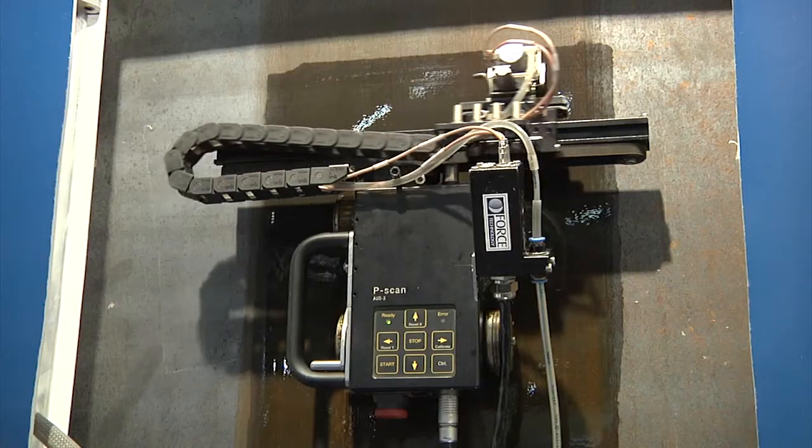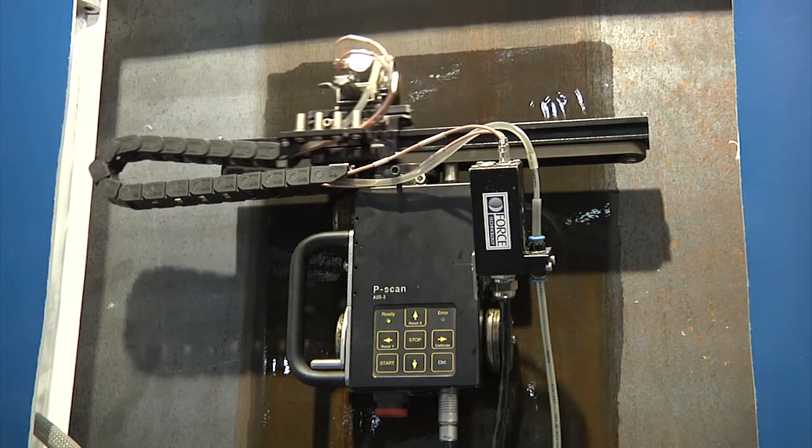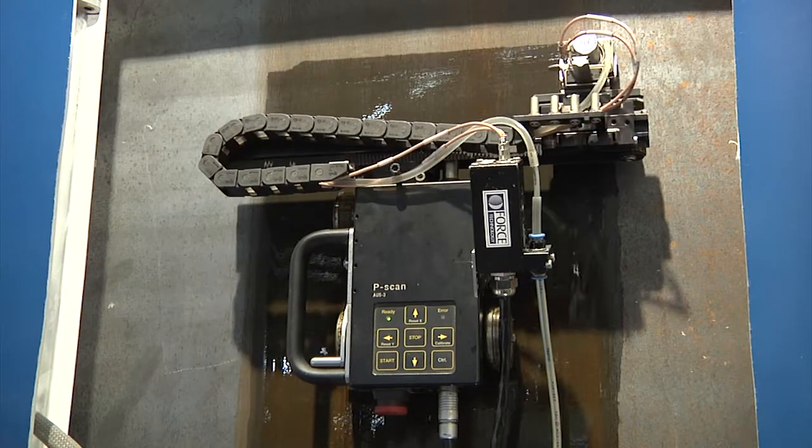Here we show our mechanized thickness measure device. This method is based on conventional ultrasonic that we have mechanized using a robot. It is used to measure the thickness of chemical tanks and pipes.